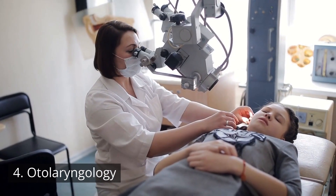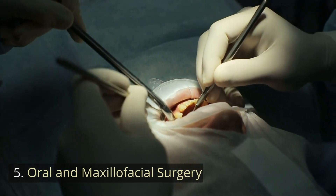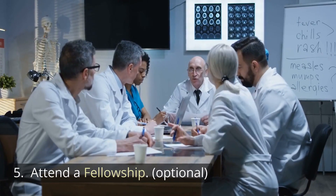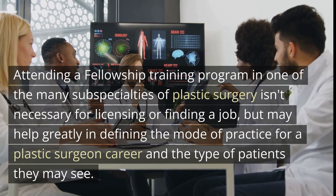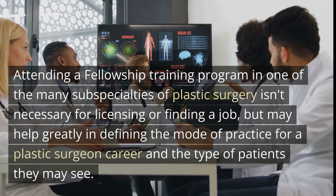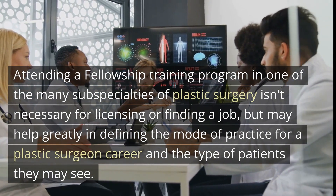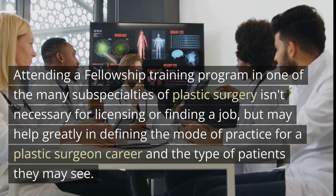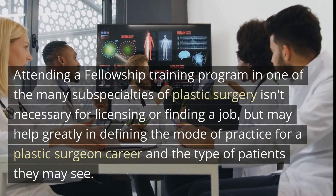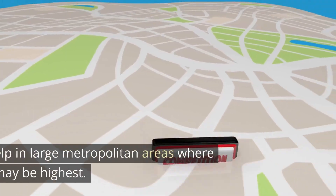Number five: attend a fellowship — optional. Attending a fellowship training program in one of the many sub-specialties of plastic surgery, including neurology, otolaryngology, and oral and maxillofacial surgery, is not necessary for licensing or finding a job, but may help greatly in defining the mode of practice for a plastic surgeon's career and the type of patients they may see.